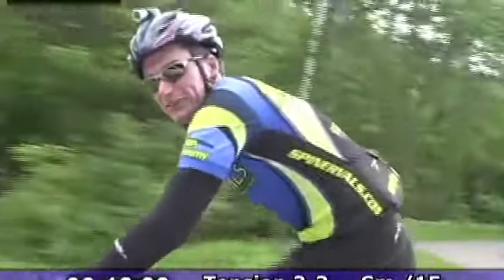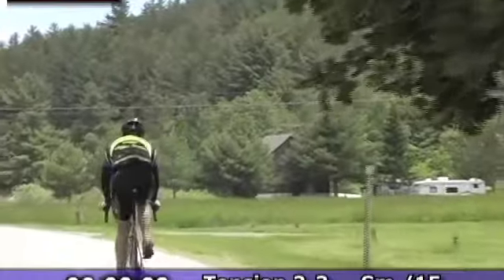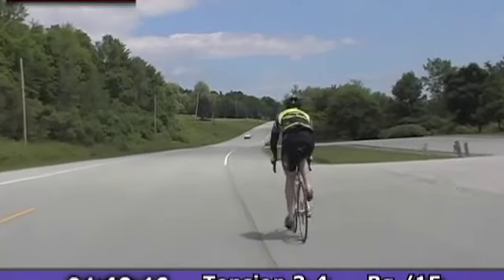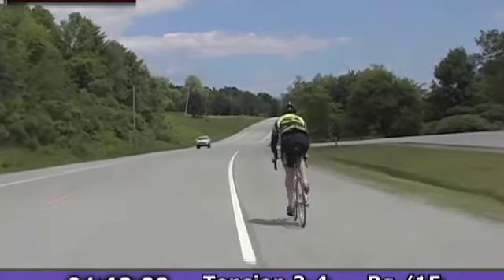Get into a rhythm. Try to keep your cadence up — try around 85 RPMs. Nice and smooth, nice and steady. Keep it steady here, still in your big chainring.